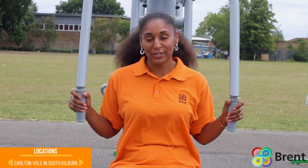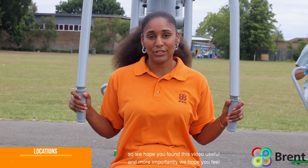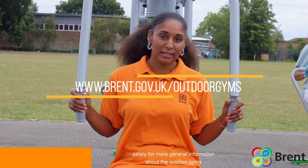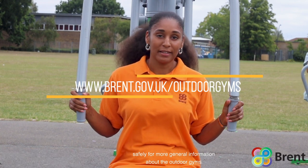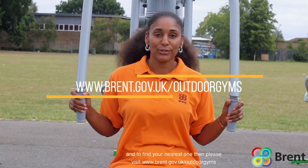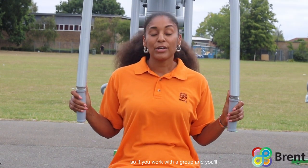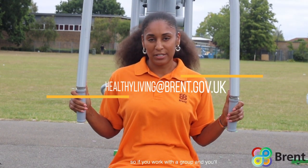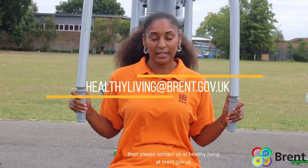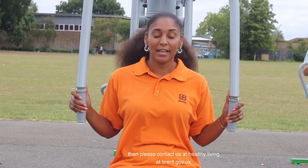We hope you found this video useful and, more importantly, we hope you feel confident going out there to use the equipment safely. For more general information about the outdoor gyms and to find your nearest one, please visit www.brent.gov.uk/outdoorgyms. If you work with a group and would be interested in having a group induction, please contact us at healthyliving@brent.gov.uk. Thanks for watching.